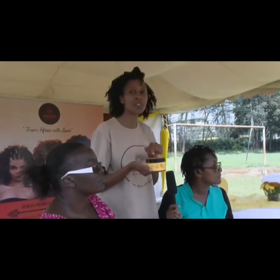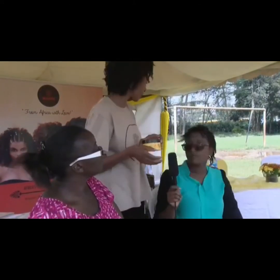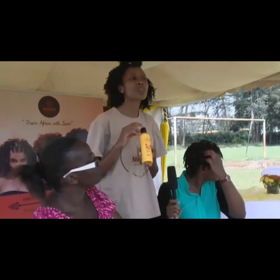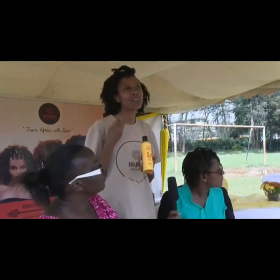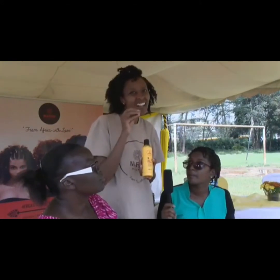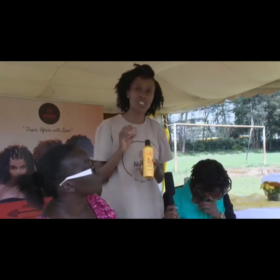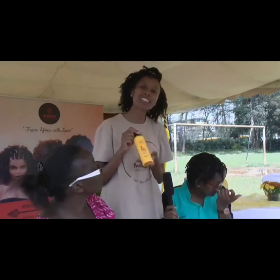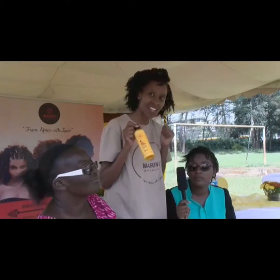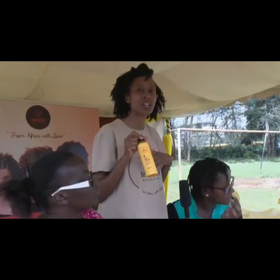Then, actually before you get to the step of using the butter, we have a leave-in conditioner which is brilliant for your hair — which is this. If you have a child who has kinky hair and every time before you wash it, when they start imagining they're going to get their hair washed, they start crying — this product is called No Tears, No Tangles. When you use this product, your child's hair detangles. It's easier to detangle.